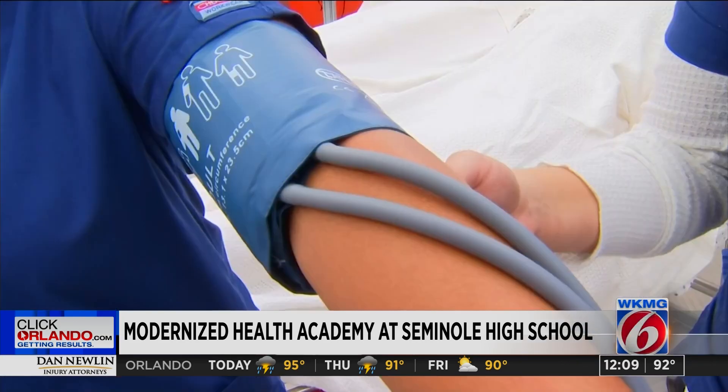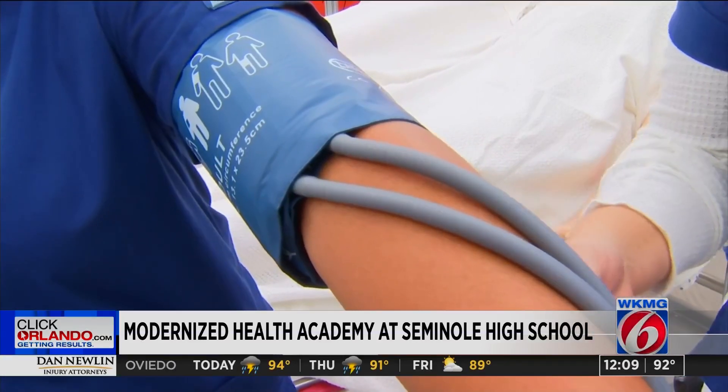We want to make sure that they know and they have that experience so that they are successful. In Seminole County, Mark Lehman, getting results, News 6.